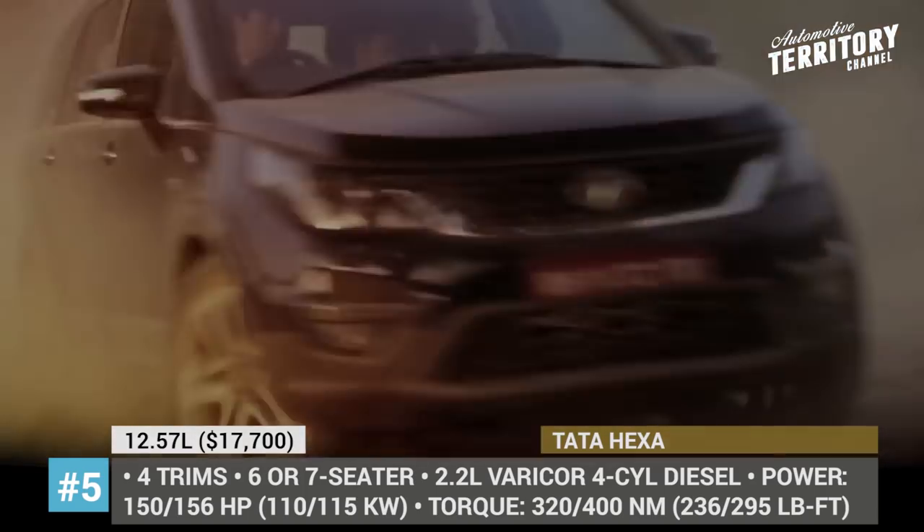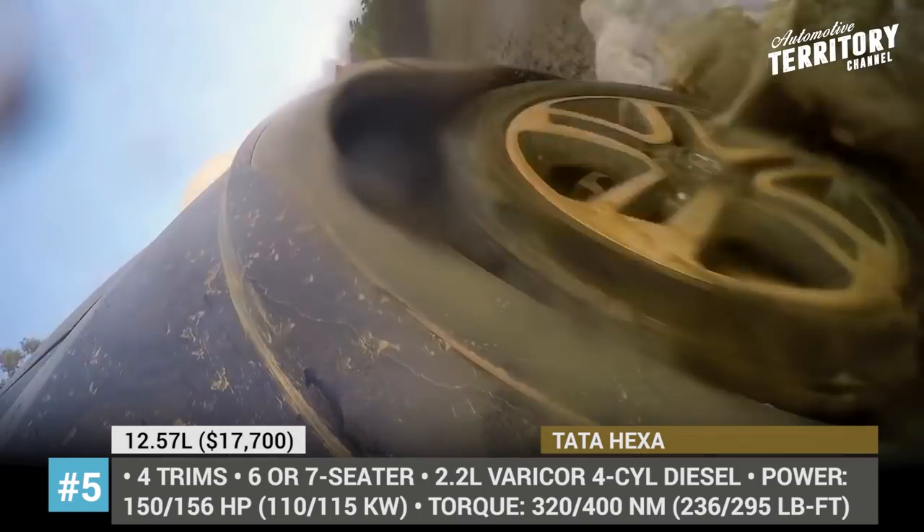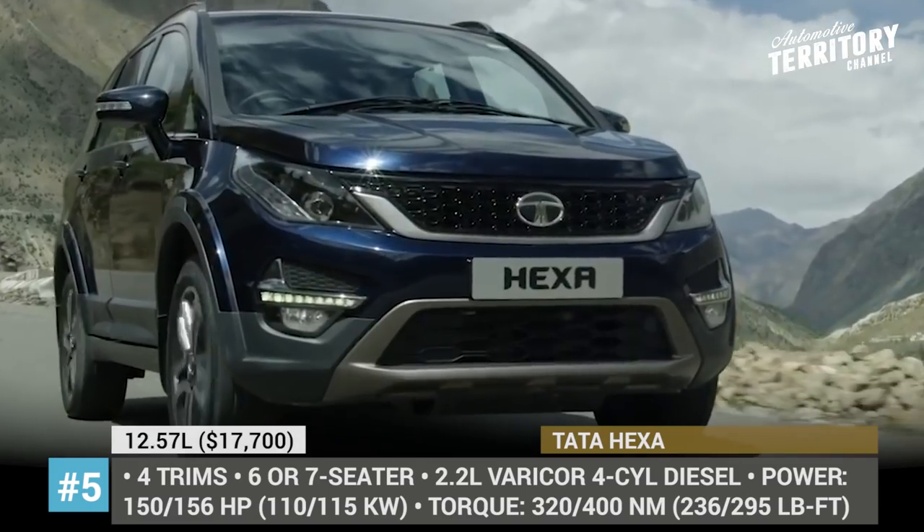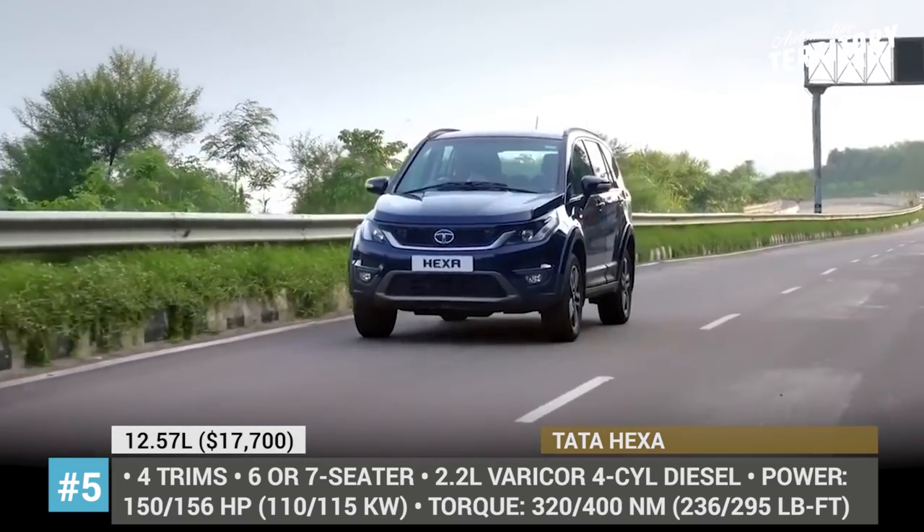In 2019, however, the automobile is rumored to get a new 2.0-liter four-cylinder Kryotec diesel delivering 140 horsepower and 350 Nm of torque.